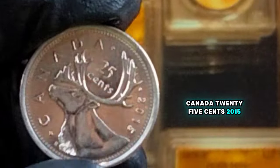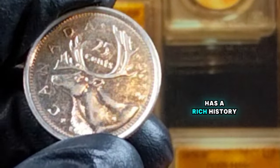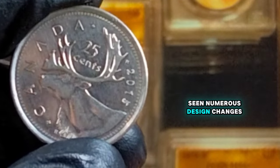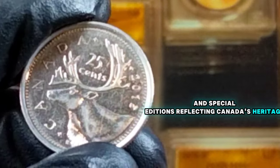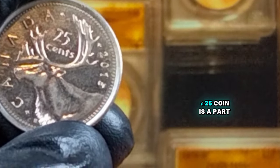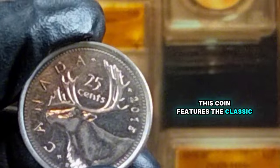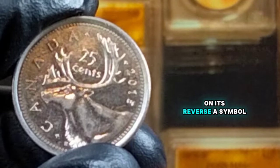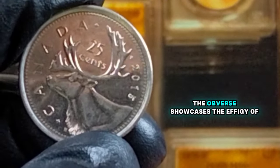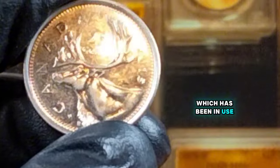Canada 25 cents, 2015. The Canadian 25-cents coin, commonly known as the quarter, has a rich history dating back to its first issuance in 1870. Over the years it has seen numerous design changes and special editions reflecting Canada's heritage and commemorating significant events. The 2015 Canada 25-cents coin is part of this storied tradition. Issued by the Royal Canadian Mint, this coin features the classic caribou design on its reverse, a symbol of the Canadian wilderness that has graced the quarter since 1937. The obverse features the effigy of Queen Elizabeth II, designed by artist Susanna Blunt, which has been in use since 2003.